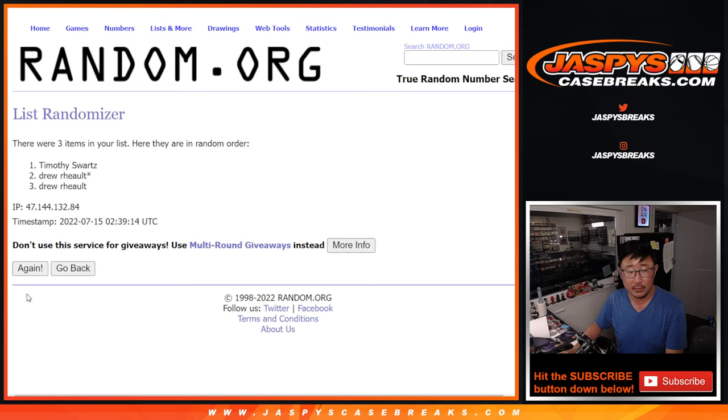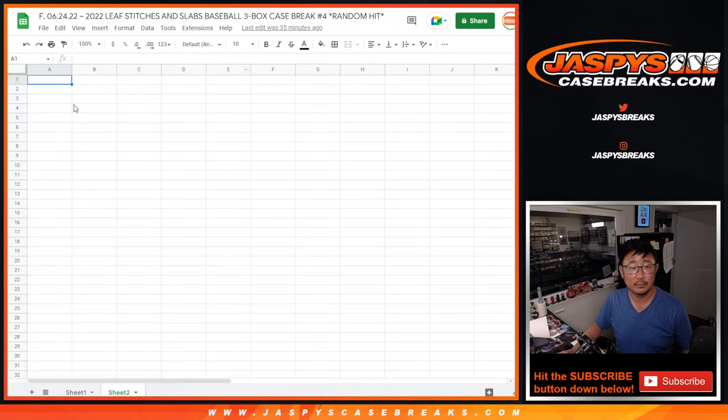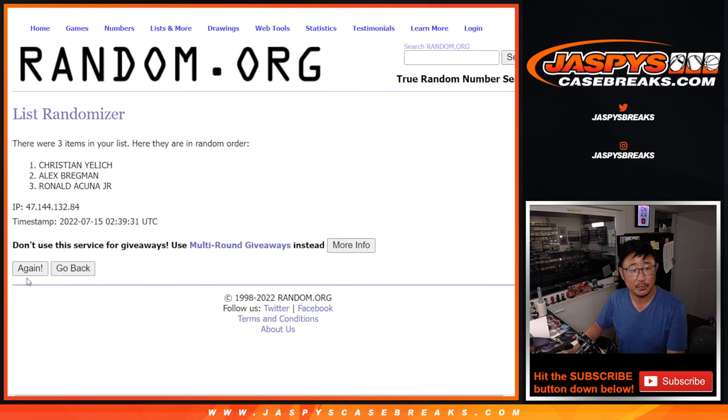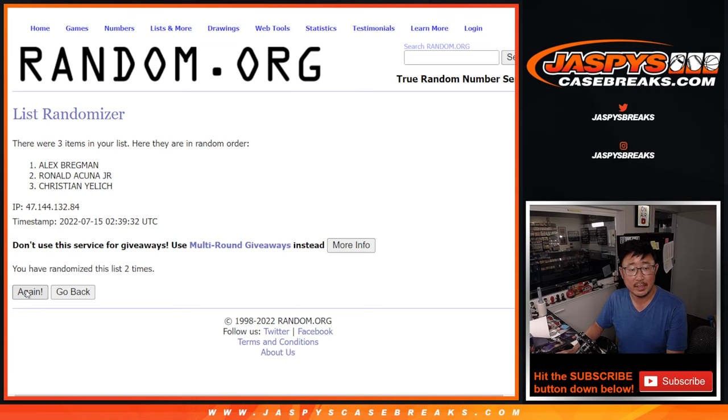One, two, three, four, five, and six. We've got Tim, Drew, Drew. Two and a four, six times for the hits: one, two, three, four, five, and six. After six we've got Ronald, Alex, and Christian.